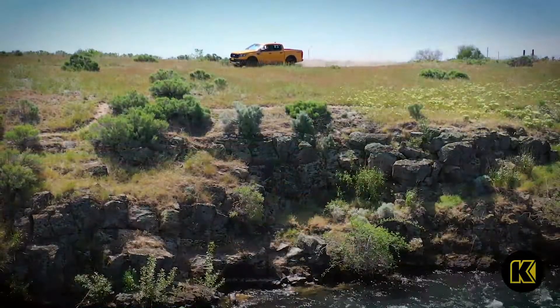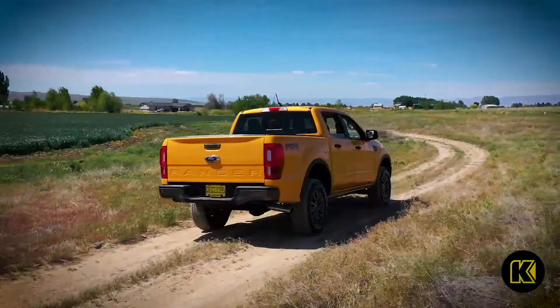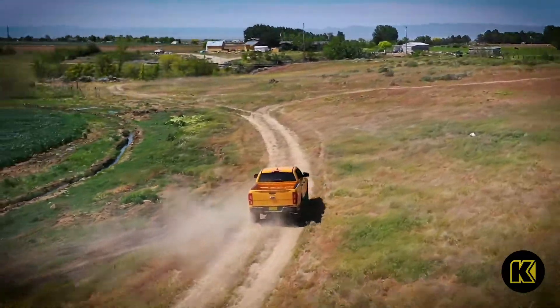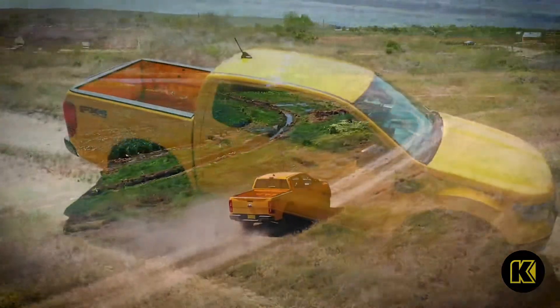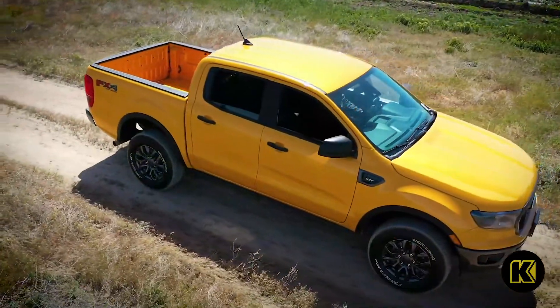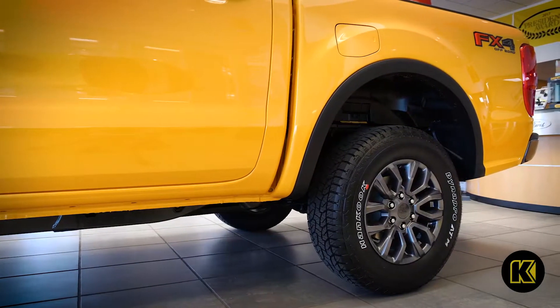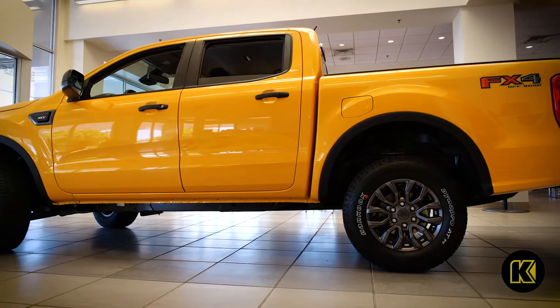With up to four selectable drive modes — including normal, grass/gravel/sand, mud ruts, and sand mode — Ford Ranger is ready for anything you encounter on your trip. Never get stuck with an available electronic locking rear differential on both two-wheel drive and four-wheel drive models.